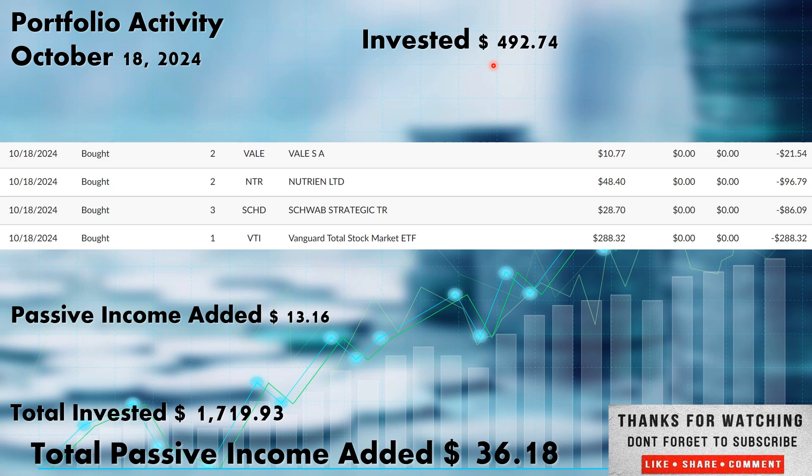This $492.74 did add an additional $13.16 in passive income over the next calendar year. Total invested this week: $1,719.93. Total passive income added with the new shares purchased: $36.18.